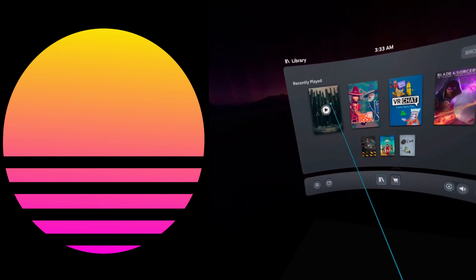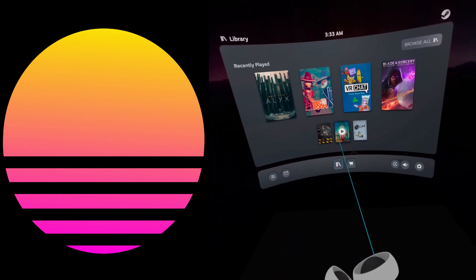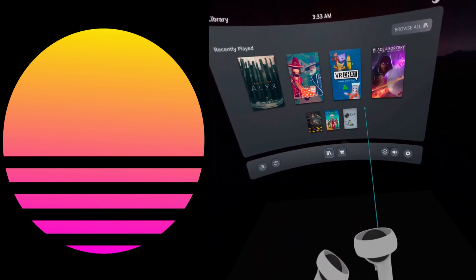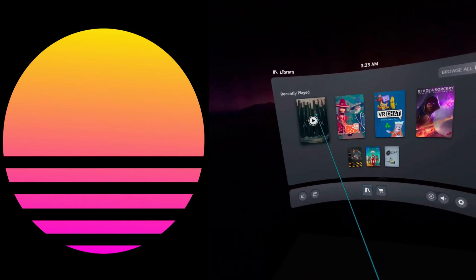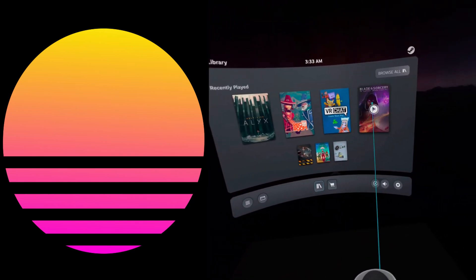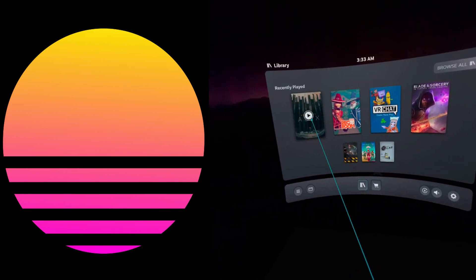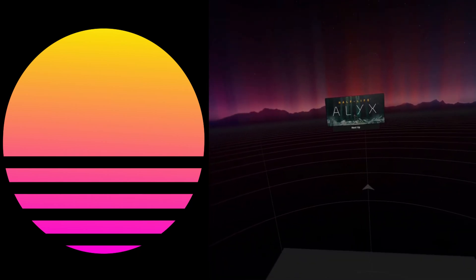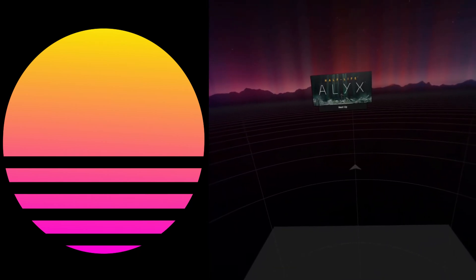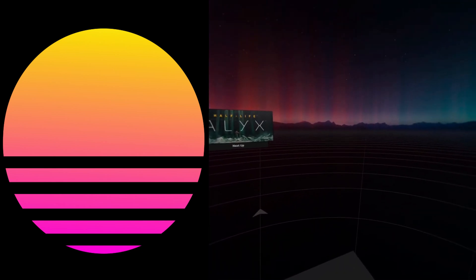We have Half-Life Alyx, Rec Room, VR Shot, Blade and Sorcery, No Man's Sky, and other great ones as well. As time goes by, more games are going to be added to the service. With Neo you have saved continuity, so no matter where or when you play your save data is ready. Neo has the most popular titles like Blade and Sorcery, Half-Life Alyx, Boneworks, and No Man's Sky. All of the rigs have been fine-tuned to give you maximum performance for no motion sickness and minimal latency.